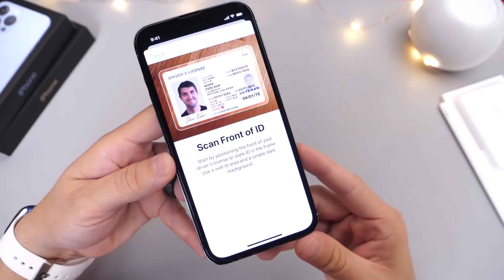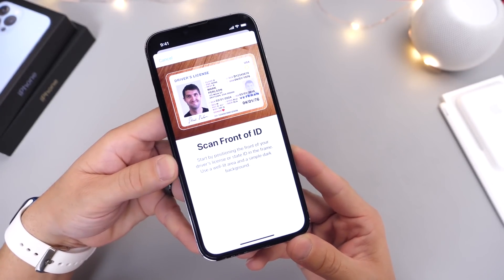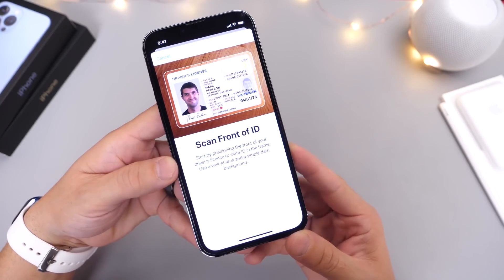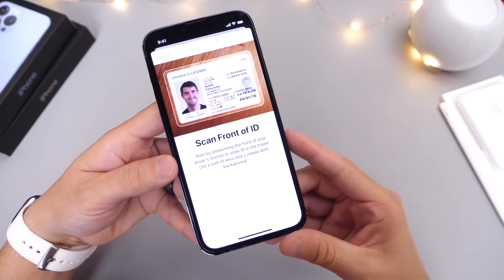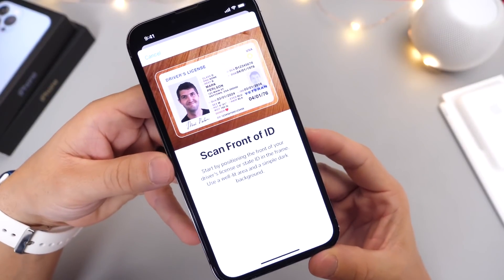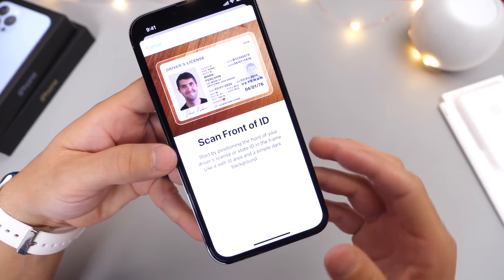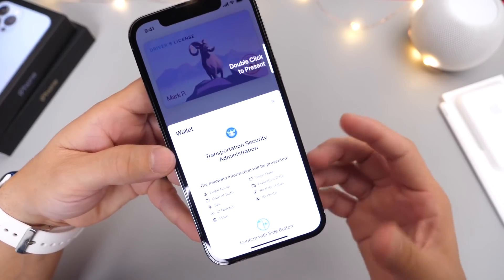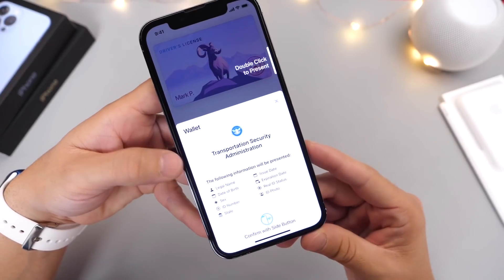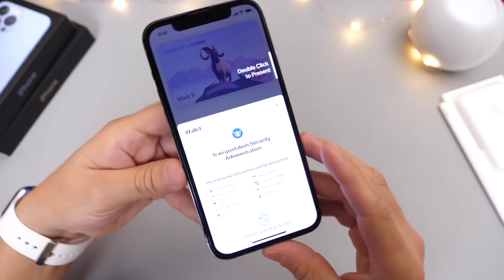Another feature I'm looking forward to is the driver's license and IDs feature. It was rumored to roll out with iOS 15.2, and Apple is working with local governments in a few states in the United States to bring this to iPhones first before rolling it out worldwide. Hopefully by the time iOS 15.3 is officially ready to ship, the driver's license and IDs feature will be ready to go.